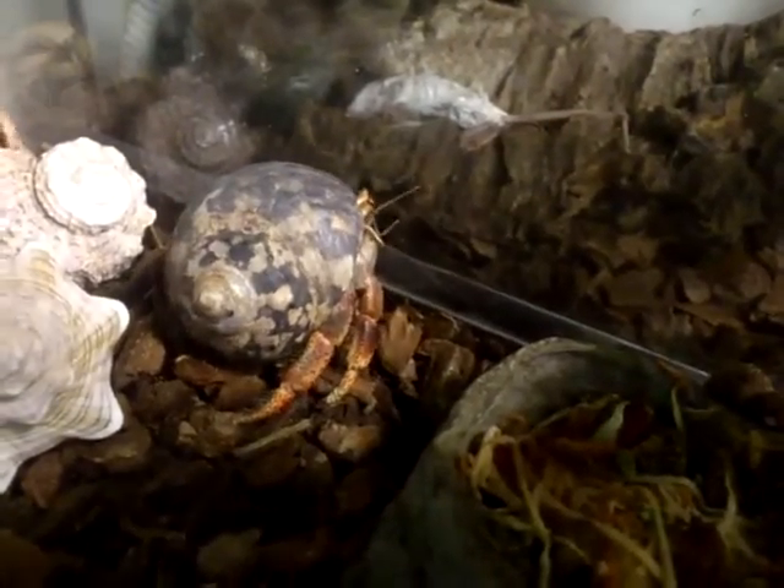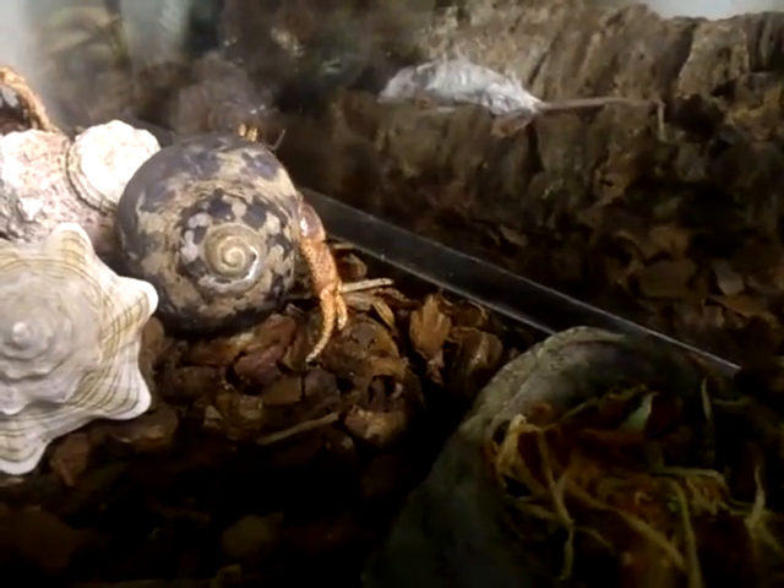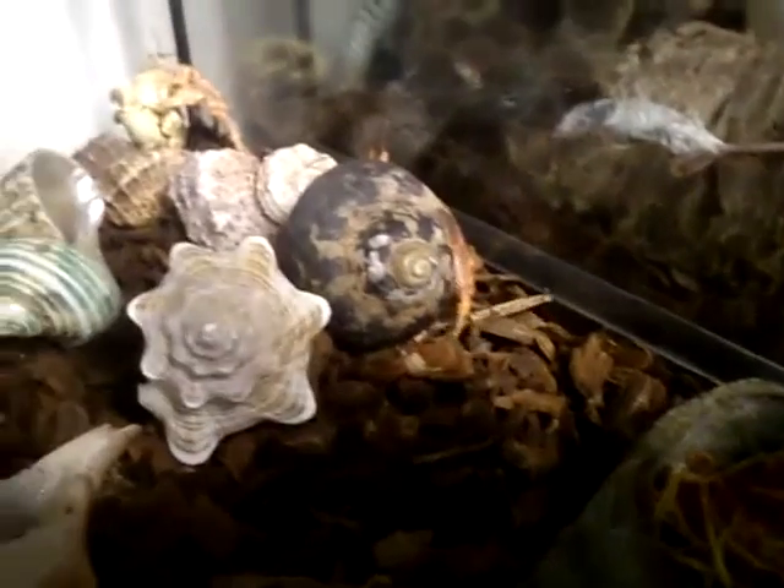In fact, hermit crabs have been known to be very fussy about the shells they choose to inhabit, ranging from pale to knobbly and even glittery shells, and it would therefore appear that hermit crabs can even have opinions about aesthetic quality.